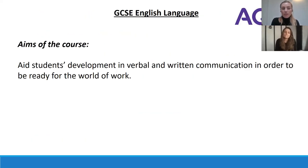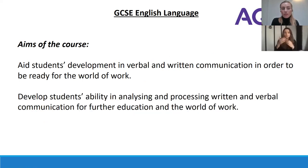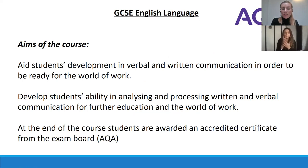The aim of the courses is to aid students' development in verbal and written communication in order to be ready for the world of work. It's to develop students' ability in analysing and processing written and verbal communication for further education and the world of work. At the end of the course, students are awarded an accredited certificate from the exam board.